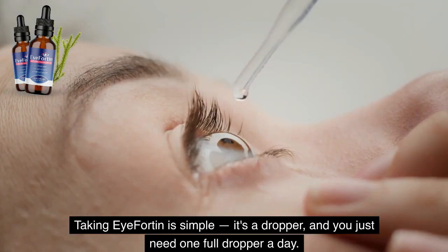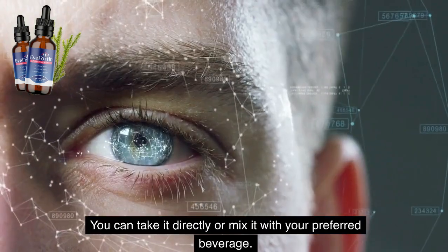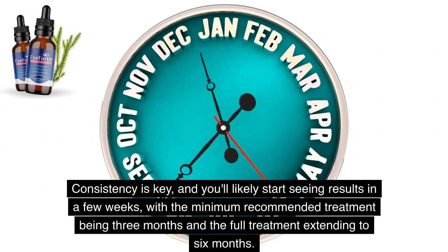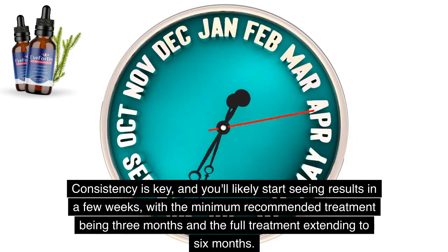Taking iFortin is simple. It's a dropper, and you just need one full dropper a day. You can take it directly or mix it with your preferred beverage. Consistency is key, and you'll likely start seeing results in a few weeks, with the minimum recommended treatment being 3 months and the full treatment extending to 6 months.